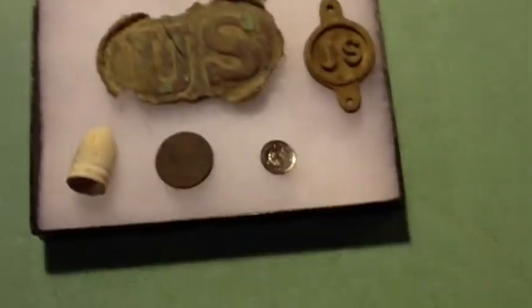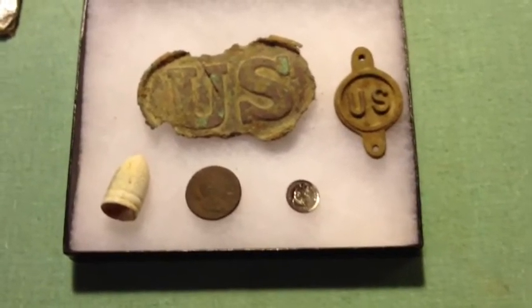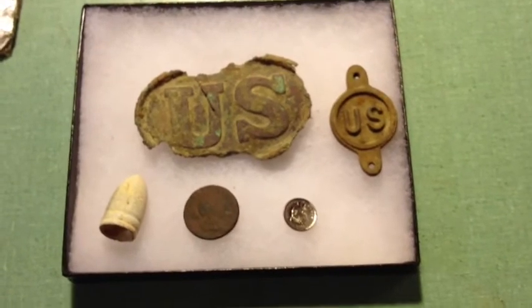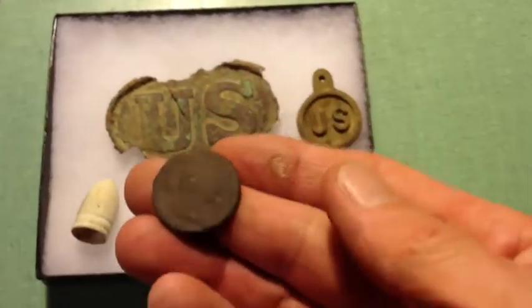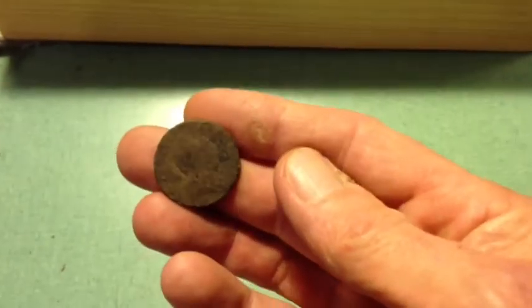A friend of mine found a belt buckle and then a spur, and then he kind of moved out of the area. I asked if he was finished with that area, and he said yeah, there's nothing there. I went over, kicked a bunch of stuff out of the way, and dug a Virginia halfpenny.